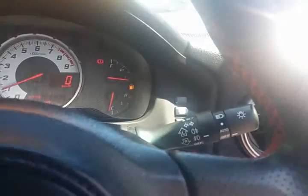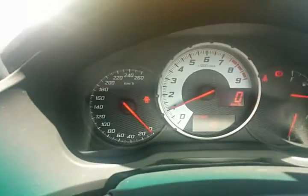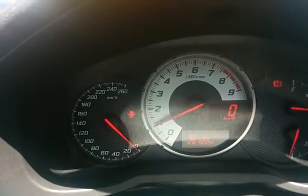It also has automatic driving lights, cruise control, and outside temperature display. And as you can see here, it has only done 28,722 kilometers.